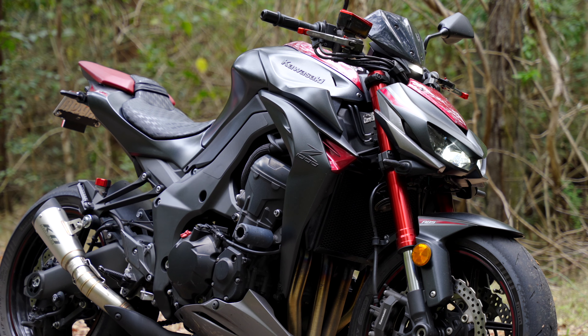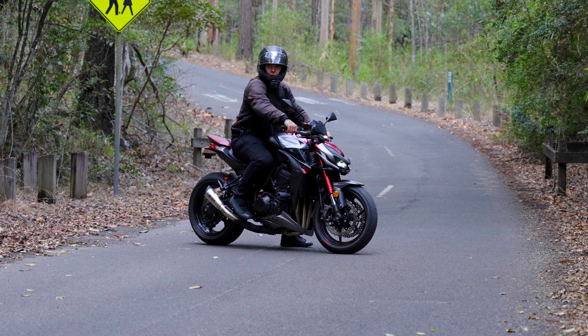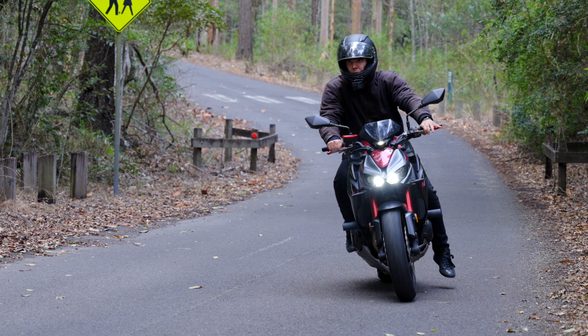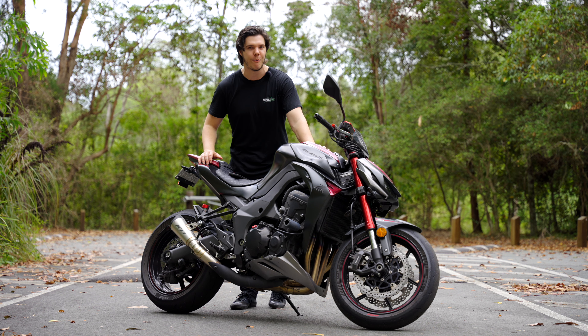G'day guys, I'm Quacker Jack and this is the Rough and Raucous 2016 Kawasaki Z1000. I am pumped because I have wanted to take one of these things out for a ride for so long, and today we finally get to do our full review.